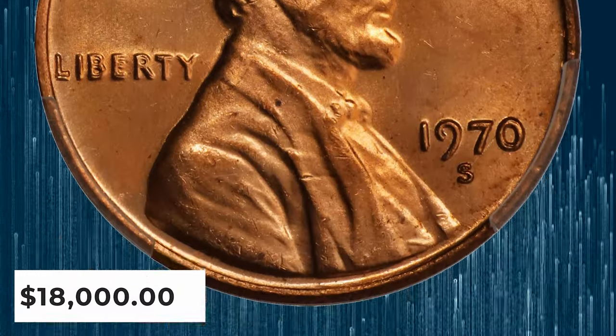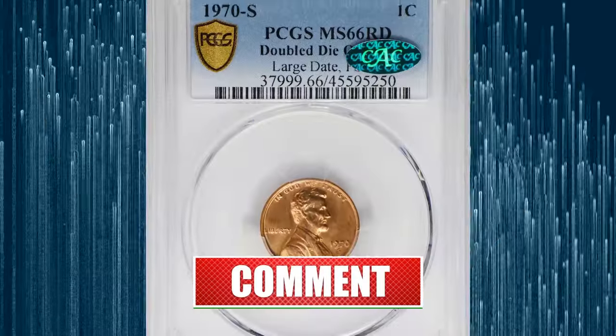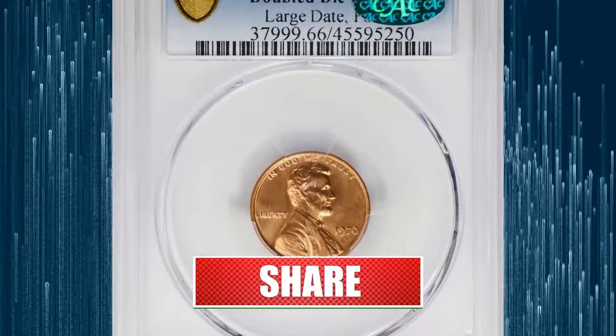Thanks for watching this episode. If you found this information helpful, make sure to hit the subscribe and like buttons before you move on to another video. God willing, see you in the next episode.